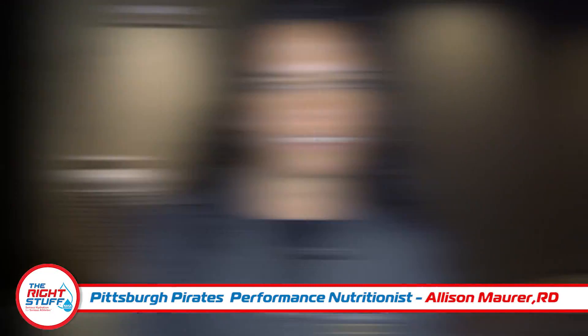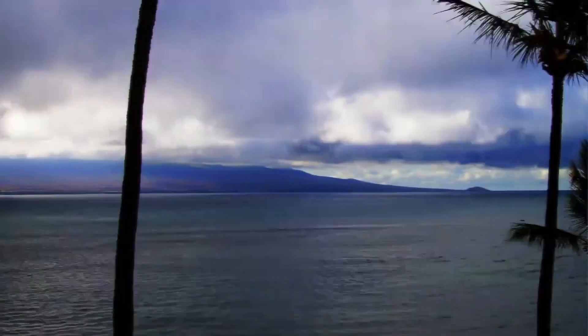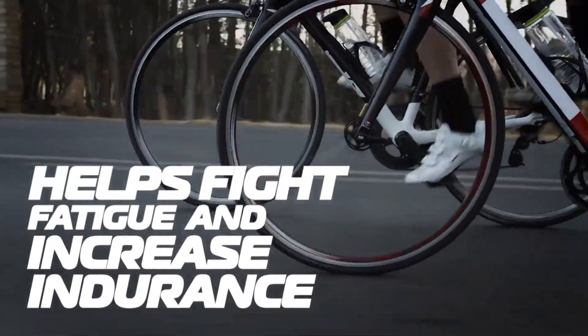Using the Right Stuff for jet lag and altitude was incredibly important for the athletes. One of my favorite case studies was an Ironman athlete who was living in Hawaii at the time. When we started her on the Right Stuff, especially during her training sessions and her long bike rides, she noticed that she didn't have nearly the trouble with her endurance and didn't have nearly the trouble with the cramping that she experienced in the past.